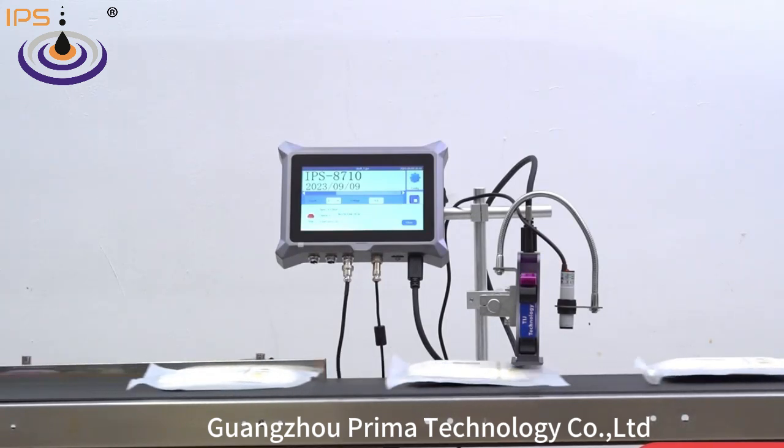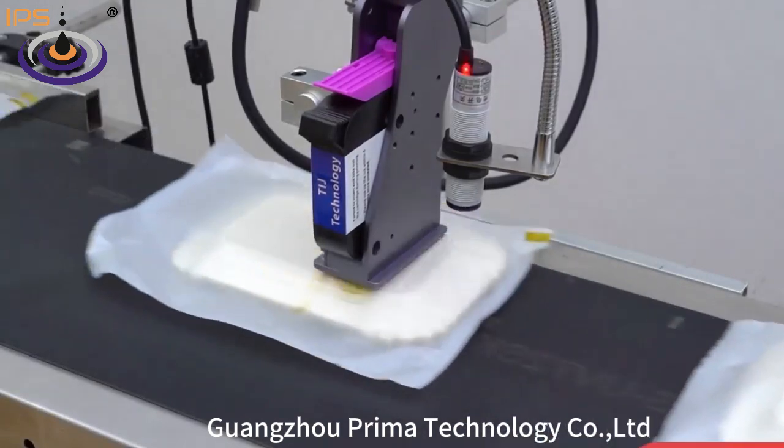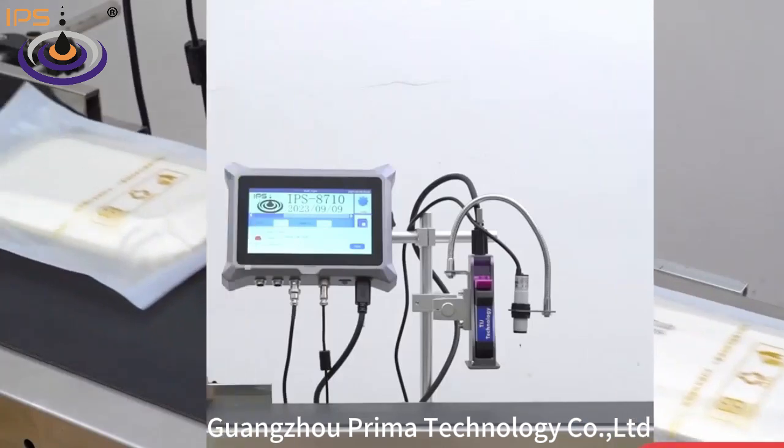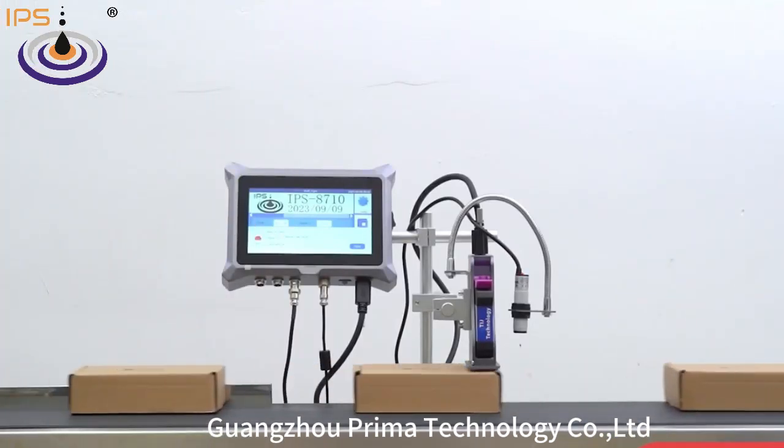The ink system can be open, and customers can find cartridges from local markets. It can print numbers, text, graphics, barcode, and QR code with a multiple language interface.